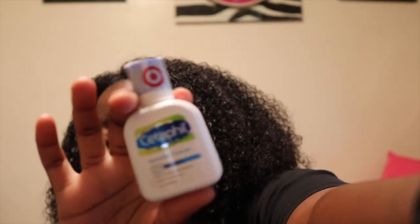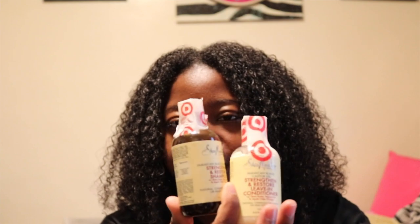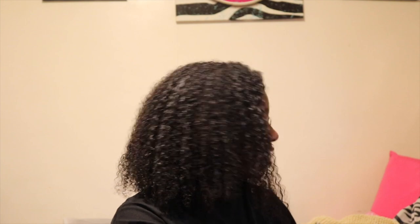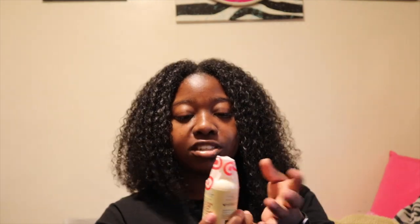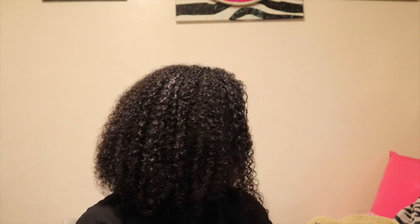Kleenex. A mini cute little Cetaphil face wash. And then I got like so many hand sanitizers — they were on sale. I'm not going to bring all of them obviously but I got a lot. I'm wearing braids on the trip and I wanted them to stay nice and fresh and clean. We're going swimming in salt water and ocean water so I got some shampoo and a leave-in conditioner I'll use as a regular conditioner. It's the Shea Moisture mini travel sizes, mostly everything from Target.